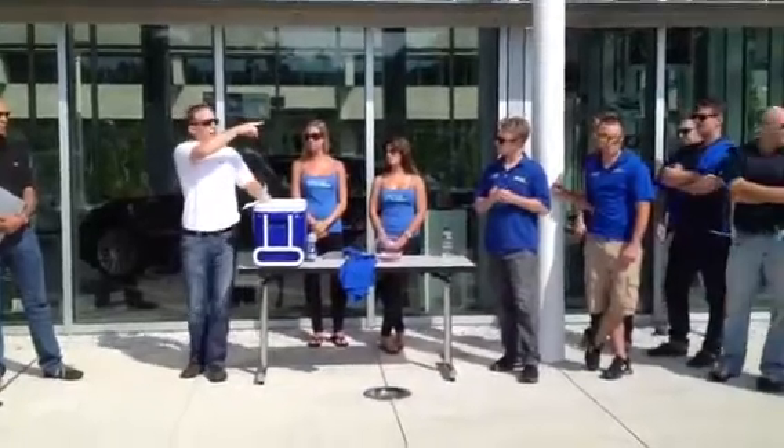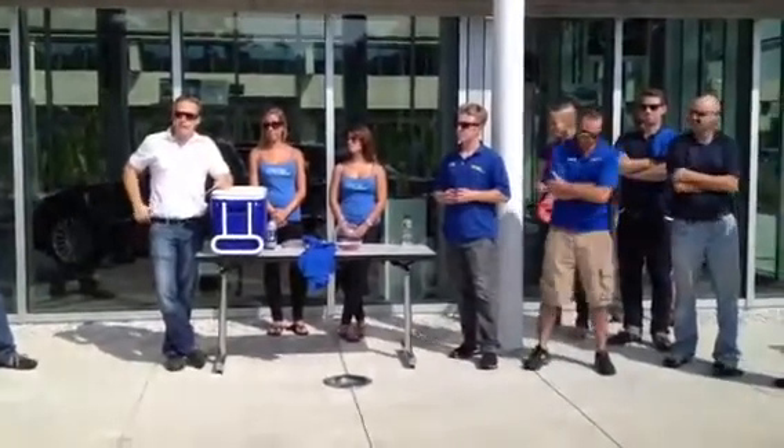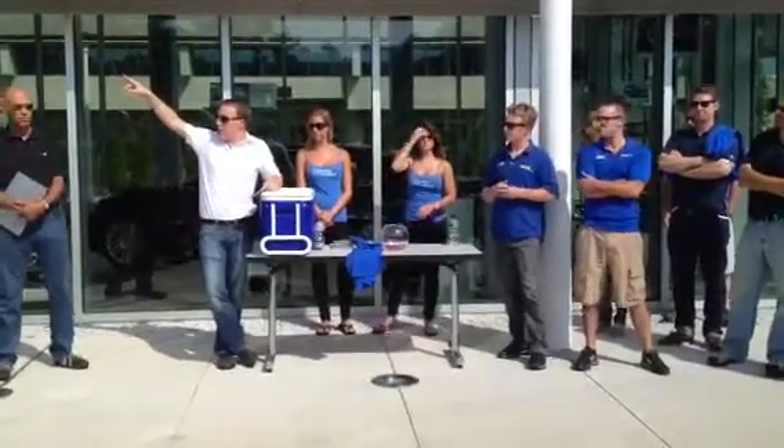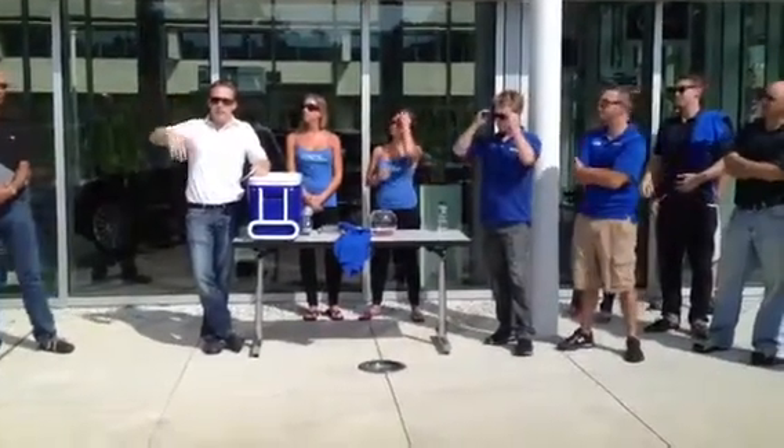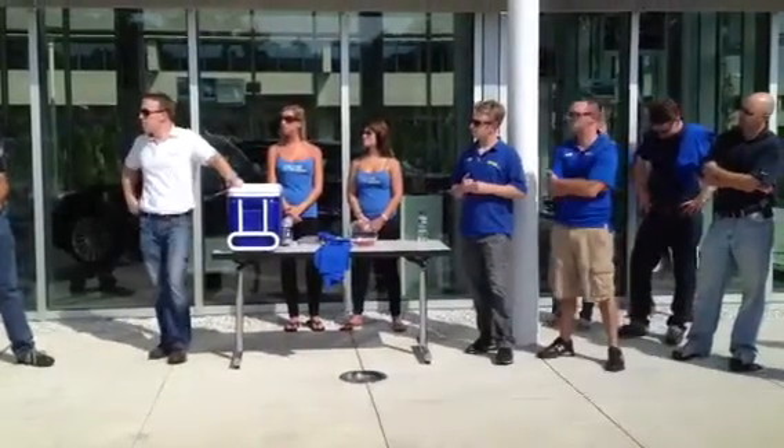Down at the bottom of the hill is our engineering center, so we have engineering there and technical service. And up the street just a little ways is our actual headquarters, and that's where we have HR, corporate communications, and product planning.